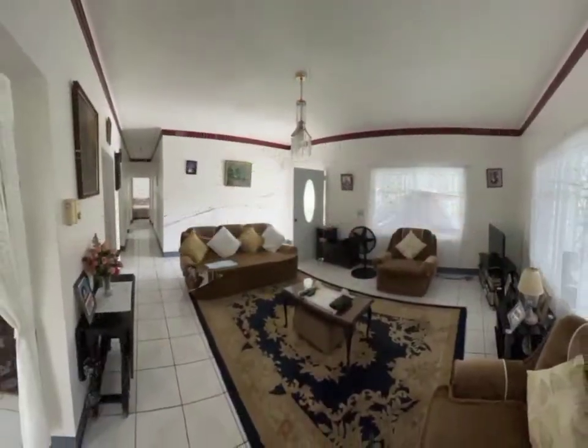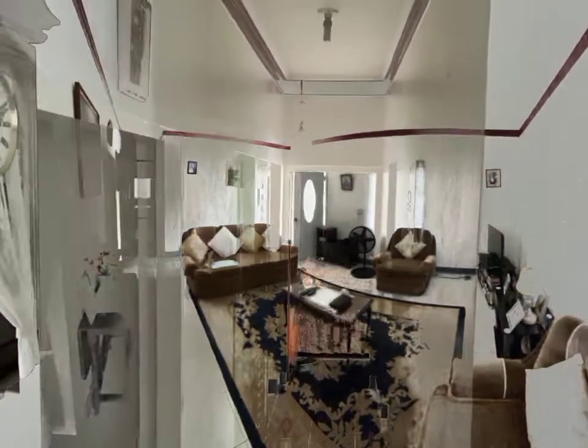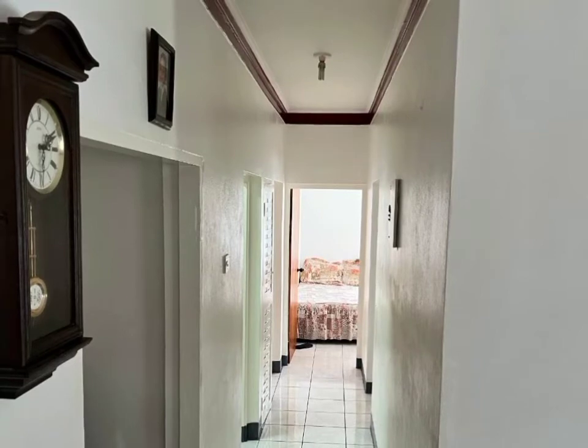From there, we make our way down the passage to take a look at the bedrooms and bathrooms, while admiring the well-crafted crown molding, which spans the kitchen and living space.